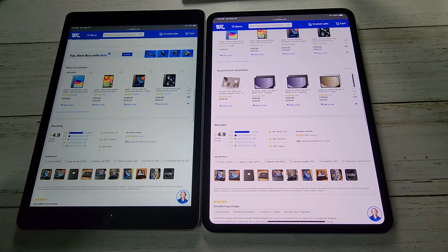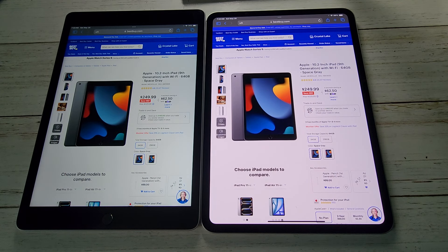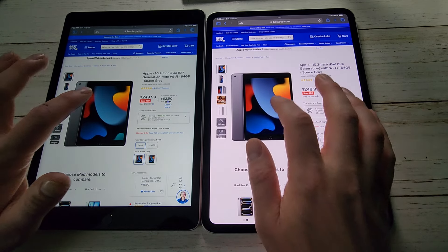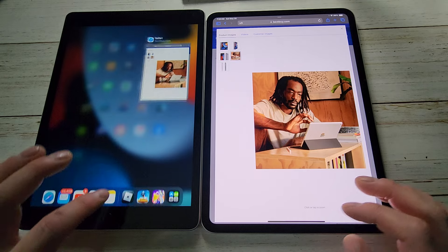Everything is loaded in. Of course the display on the M4 Pro is going to be better than the iPad 9, but I don't think it's really that much better unless they are side by side. You can see they're both very quick when clicking around.